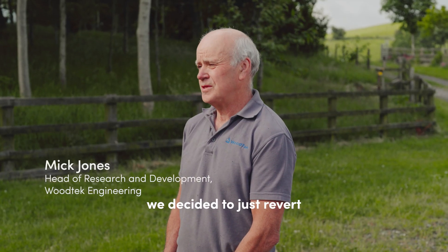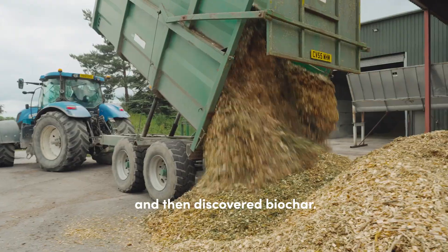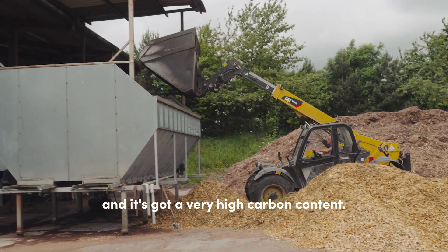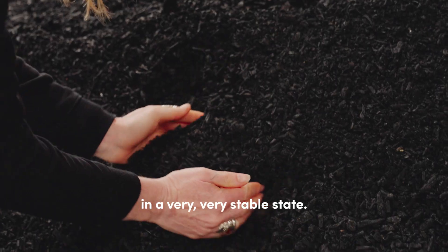In the early 2000s we decided to just revert to regenerative farming, which we did for 10 or 15 years, and then discovered biochar. Biochar is an incredible material — it's a type of charcoal and it's got a very high carbon content. That carbon has come directly from carbon dioxide out of the atmosphere and it's stored in the biochar in a very stable state.